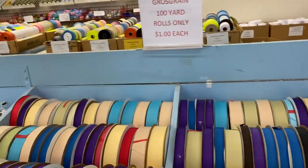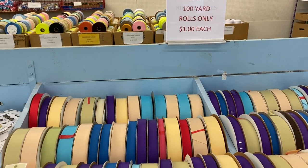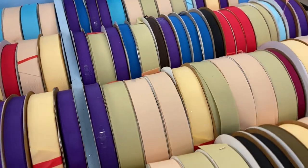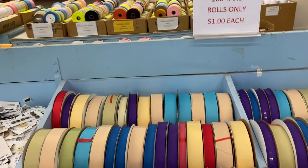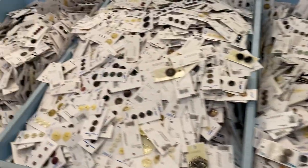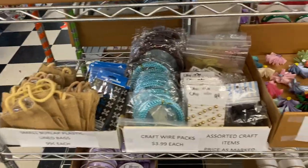Okay, solid color — gross grain, however you say that — 100-yard rolls, only a dollar each. That's the size of it. Buttons, 10 cents a card on sale.